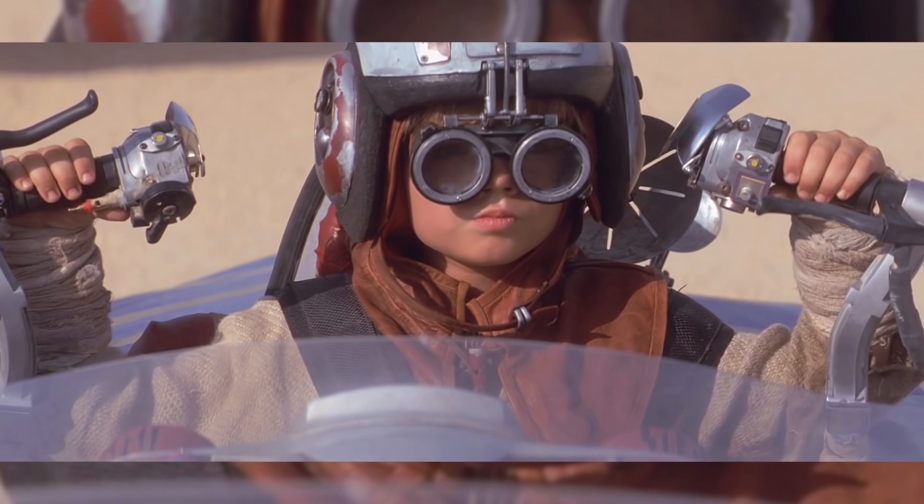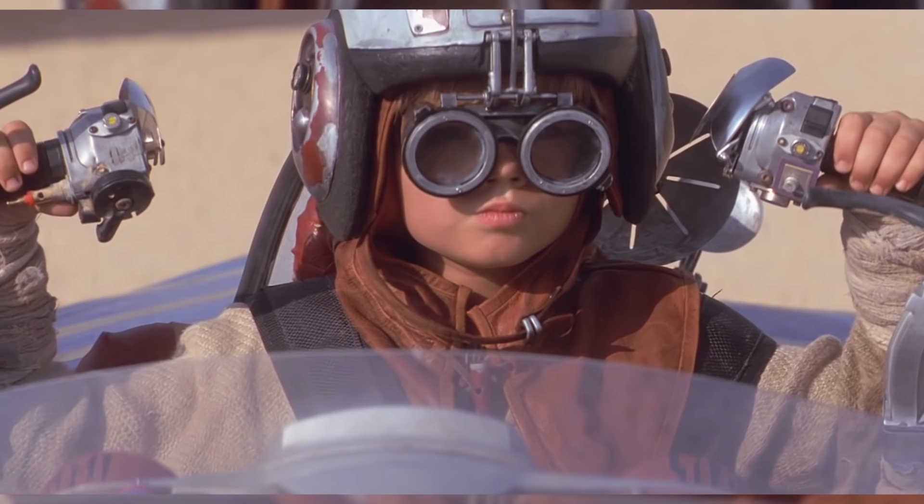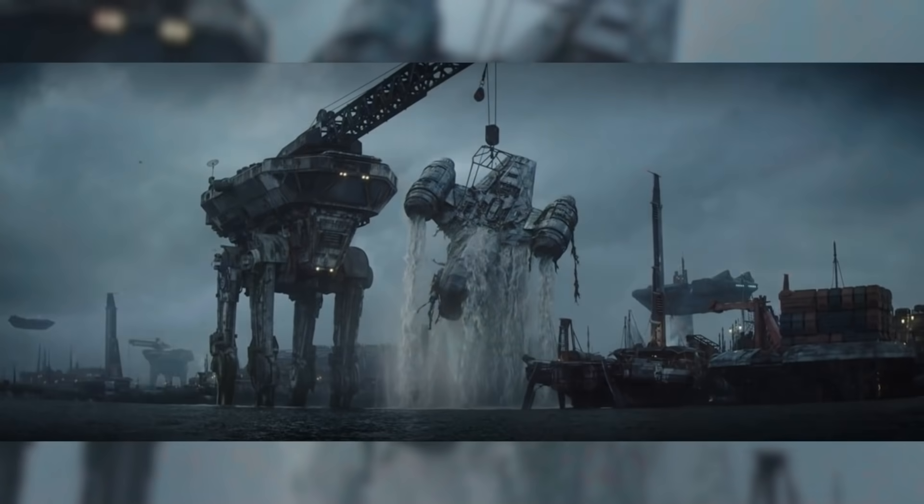Interestingly, when the engines on the Razorcrest fail, they actually make the same sound that Anakin's Podracer engines made when they failed in the Phantom Menace.